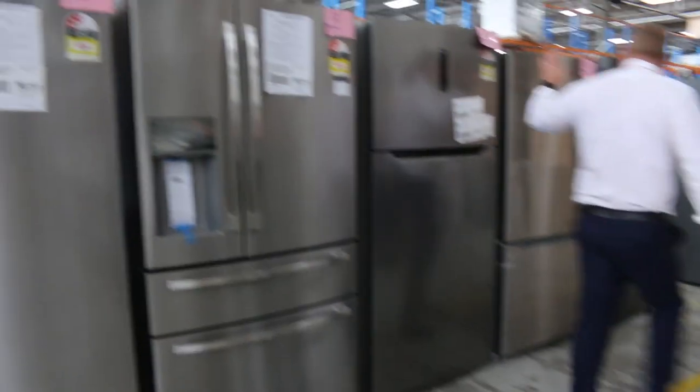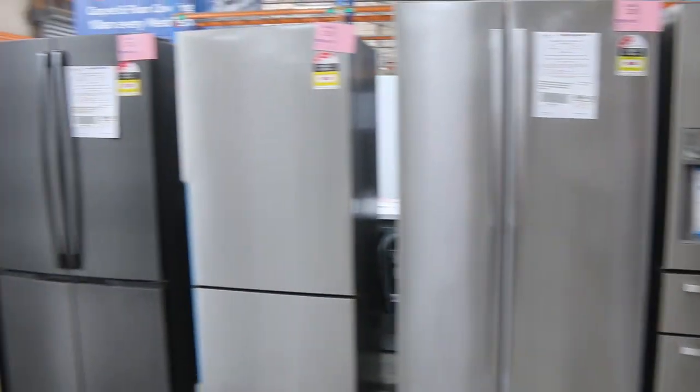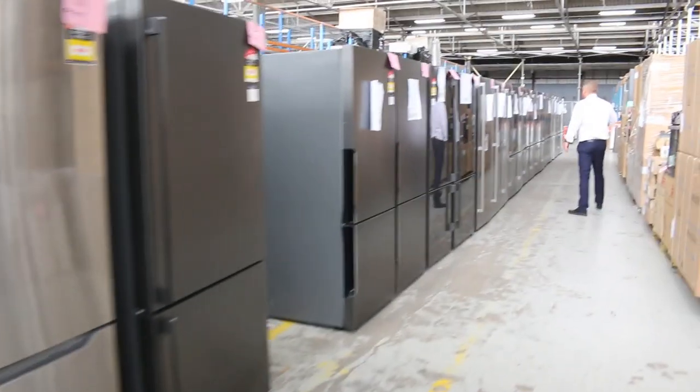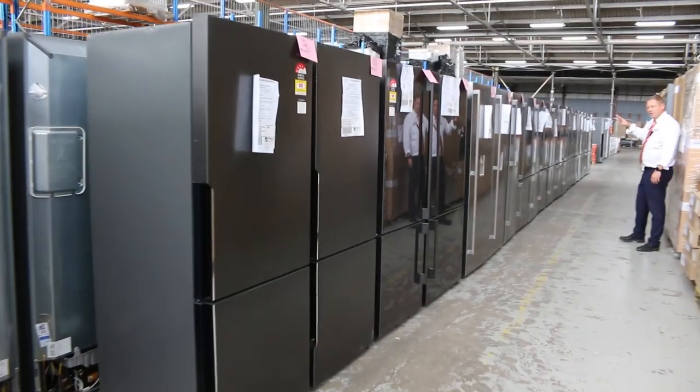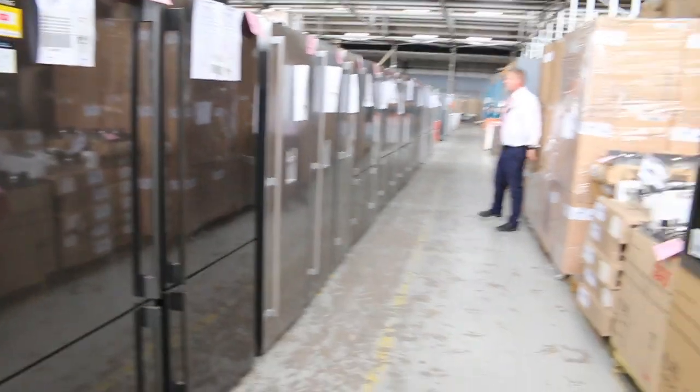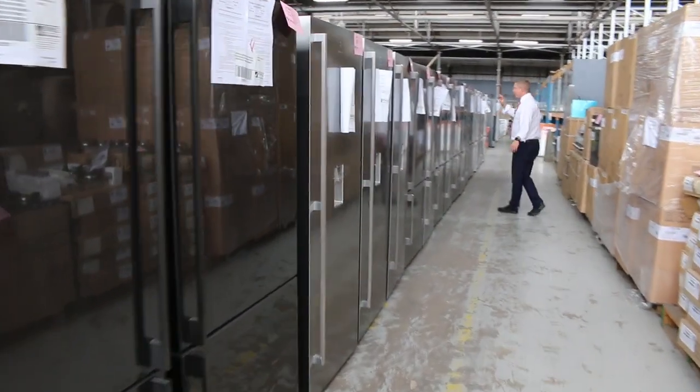Loads and loads of fridges again this week — stacks of them. Probably a good 100 to 120 fridges. Electrolux, Kelvinator, and Westinghouse are the main brands, and there are a few Nalto as well. All with a warranty. Really nice looking stuff, so don't miss the fridges tomorrow — they are fantastic, there are so many of them.